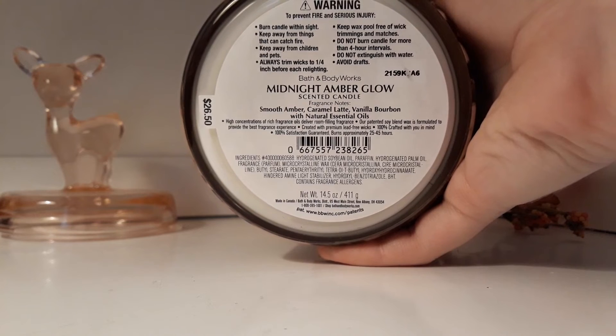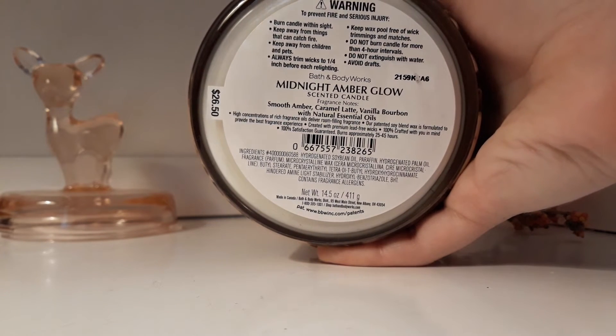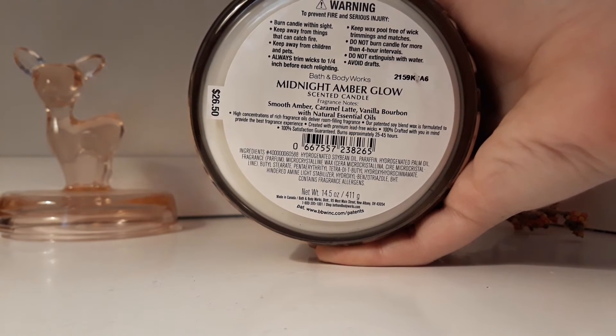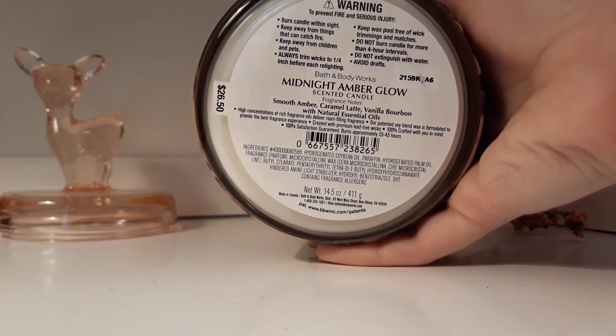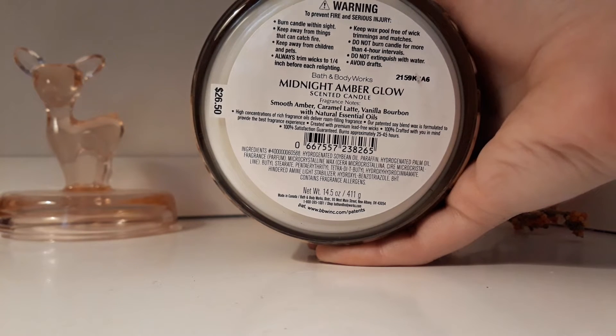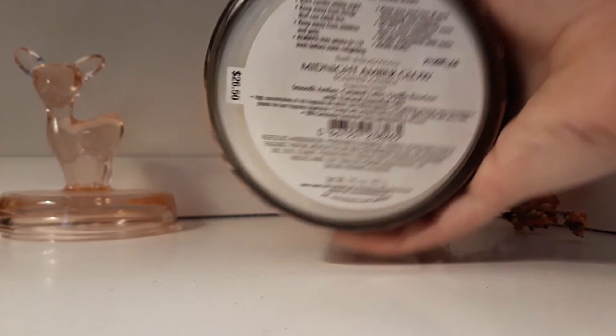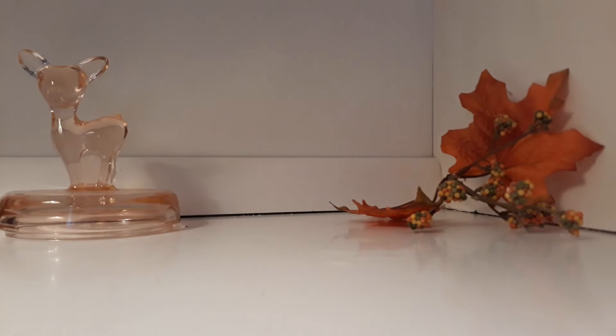I wish I could say the hype is real because I definitely loved this the first time I smelled it, but as I keep smelling it, it's not that great. The notes are Smooth Amber, Caramel Latte, and Vanilla Bourbon. And this is a soy blend candle, which is pretty standard for Bath & Body Works.